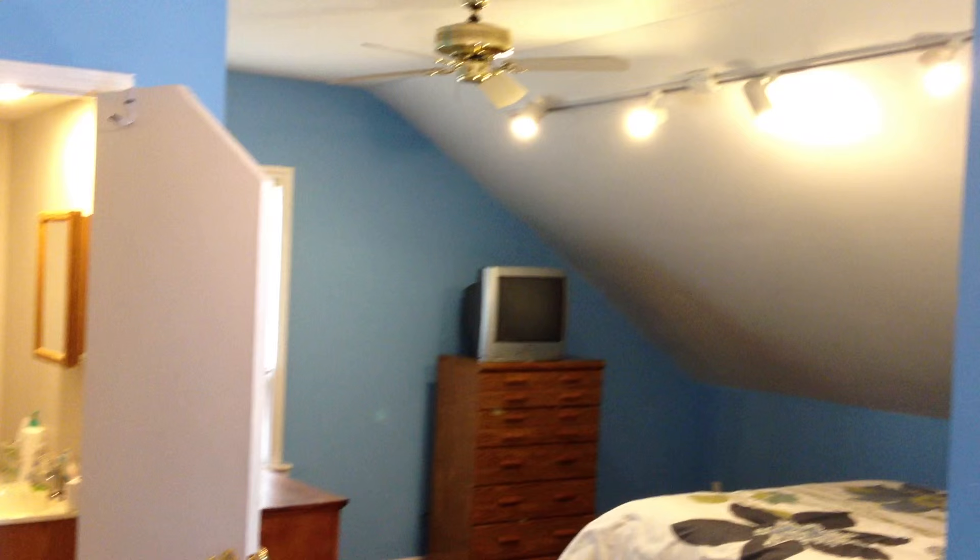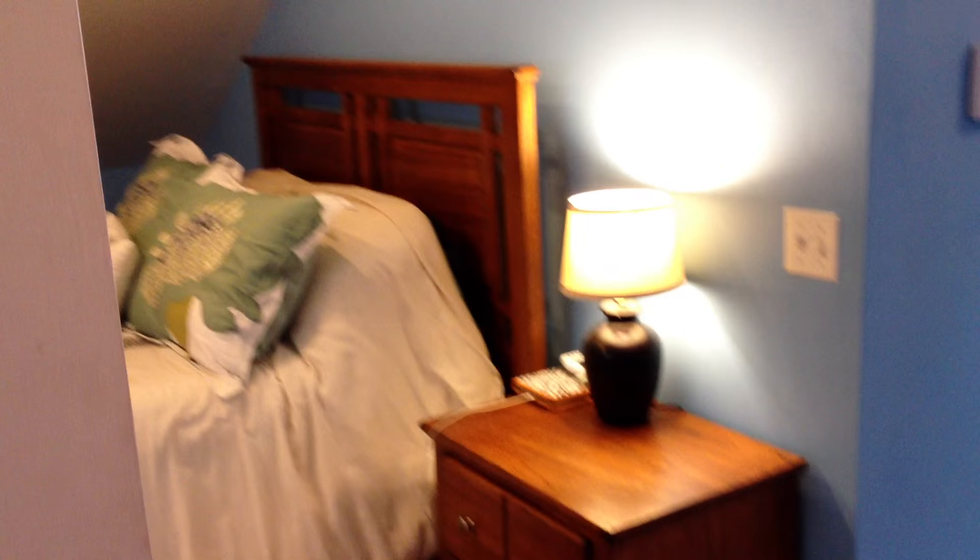Here on the second story is the finished dormer master bedroom suite, with a half bathroom in suite, very convenient to the master bedroom, and just enough room for an office area as well.